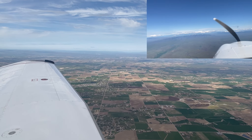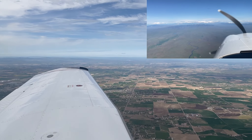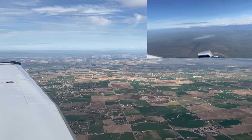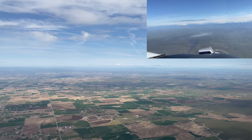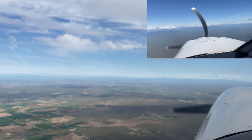We're heading up to Nampa, then up to Deer Park, through the big valley here. Over to the east and north of Boise, we have the Snake River and some mountains. Pretty rough mountains up that way ahead of us.